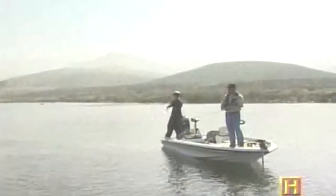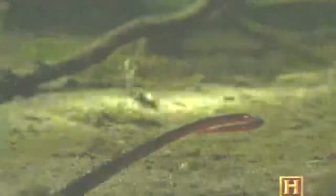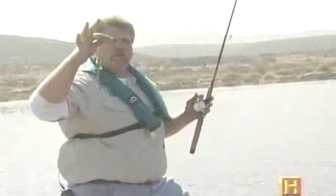Each angler has his own game plan or strategy. The fishing's pretty slow today, so we've sized down — we're using light line, small worms, and just dragging them very slowly. Today we're Carolina rigging, which is the weight on top with a bead and a long leader and the worm down below it. This will kick up some mud, get the fish's attention, and then the worm will come back behind it.